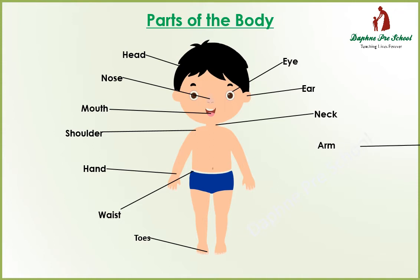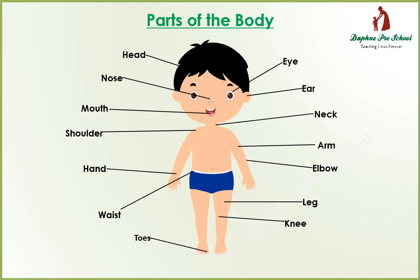Arm. Arm. Elbow. Elbow. Leg. Leg. Knee. Knee.